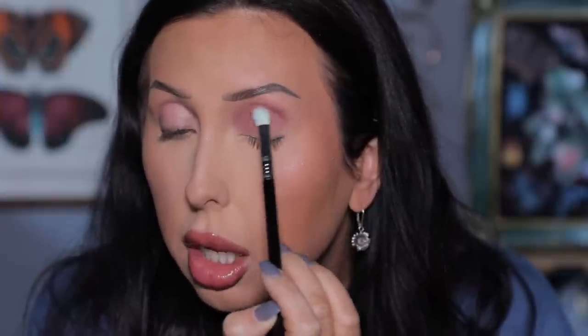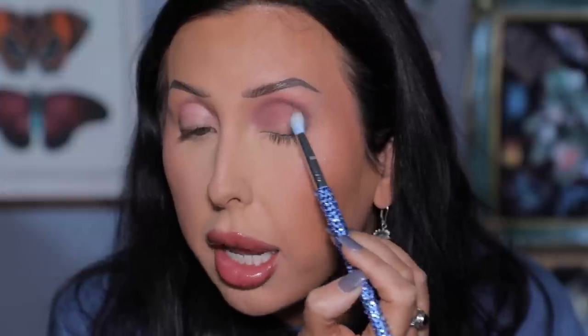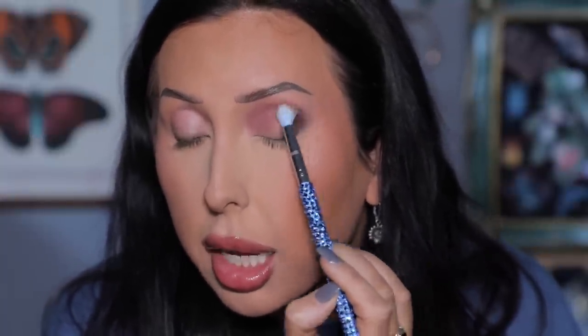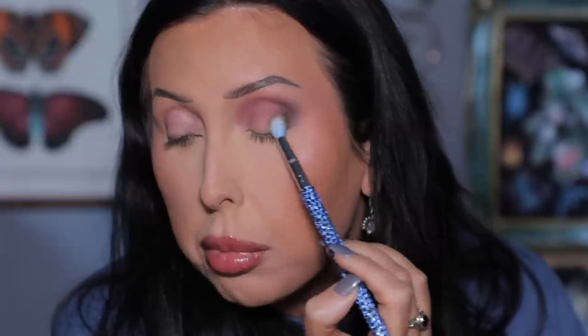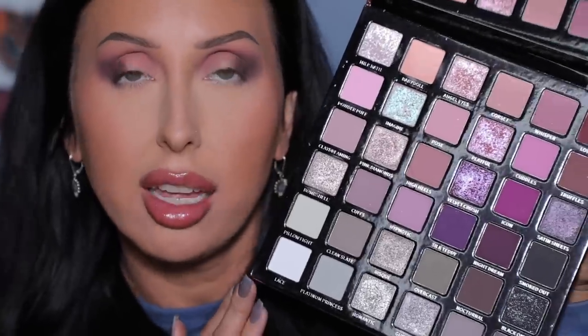High Heels is looking really pretty — very easy to blend and pigmented. Now grabbing a Blinged brush and going into Nocturnal, a deep dark brown. I'm not picking up too much because I don't want it too intense — just putting it at the lash line and then up and out, slowly buffing around to keep it nice and blended.